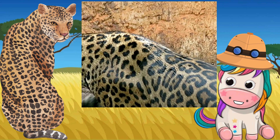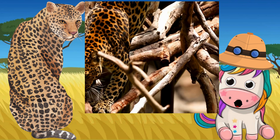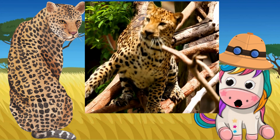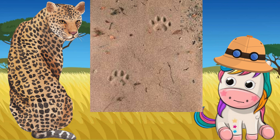Most cat species have retractable claws, meaning they can be withdrawn into the paw when not needed. The claws are protected most of the time, keeping them sharp. Cats need sharp claws for catching and bringing down prey. Specialized ankle bones allow varied positions for climbing, including climbing headfirst down trees. No claws show unless the animal is running. Three typical lobes can be found on the back main pad of the animal. The front track is broader but slightly shorter than the hind track.